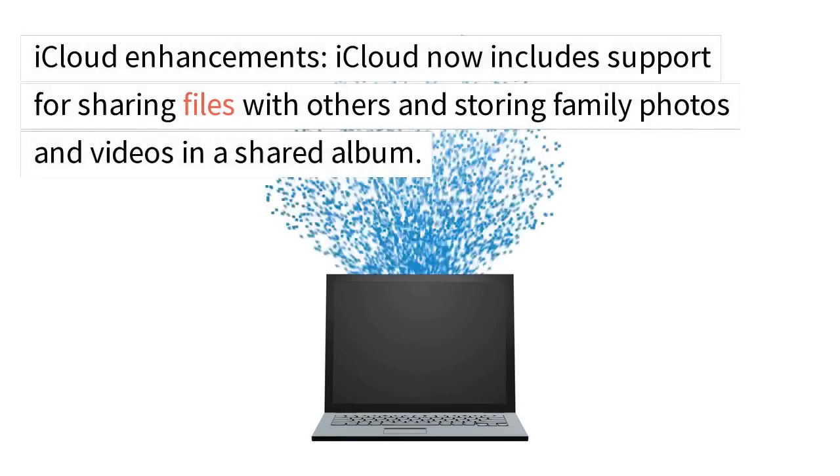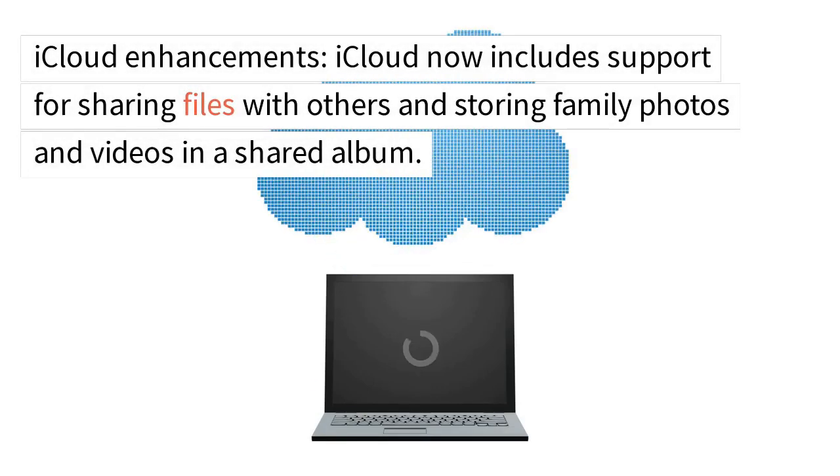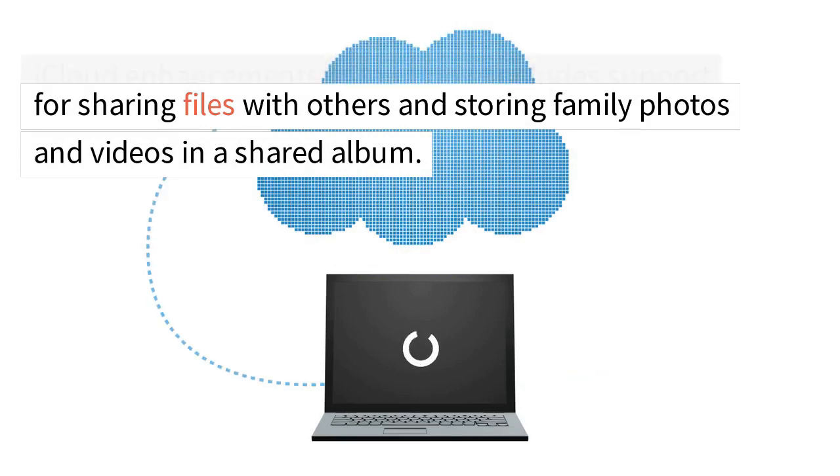iCloud enhancements. iCloud now includes support for sharing files with others and storing family photos and videos in a shared album.